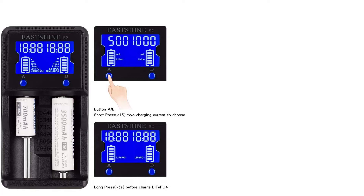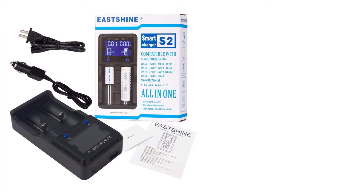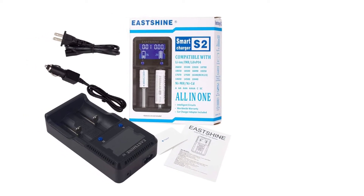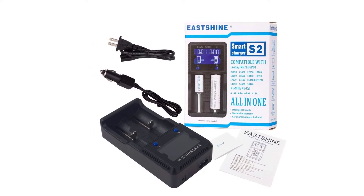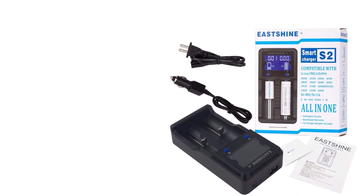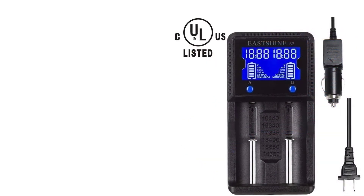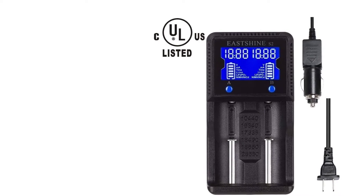For instance, you can use this charger on 10440, 25500, 18650, 18500, 18490, and 14500, among others. Given this wide compatibility, this is an international charger. It also offers speedy charging: 2000mAh batteries get fully charged within two hours, while 800mAh batteries attain a full charge after 0.8 hours.